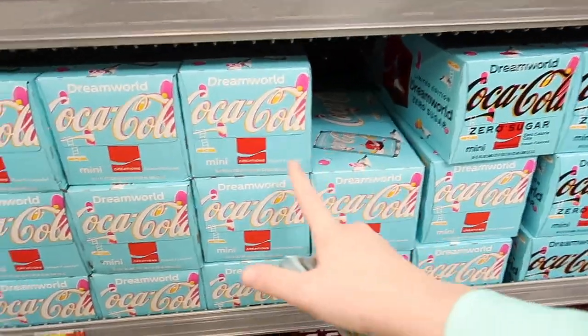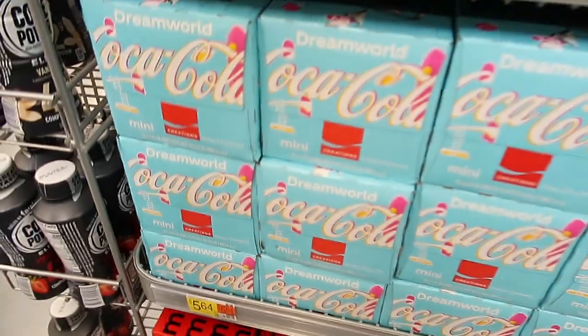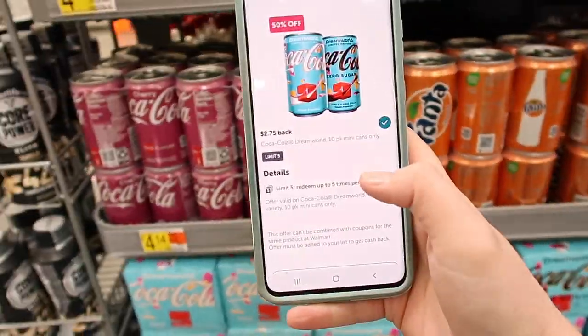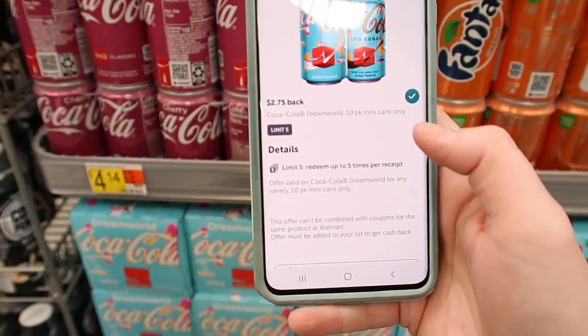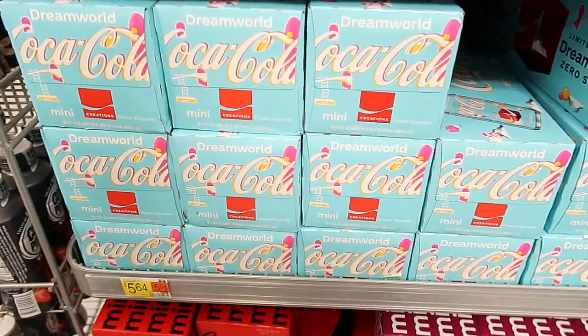Here we have the mini cans of the Dreamworld Coca-Cola for $5.64. You get $2.75 back with Ibotta — it is a limit of five — so you end up getting this for just $2.89.